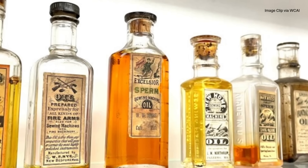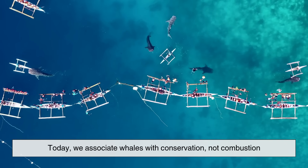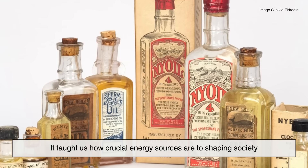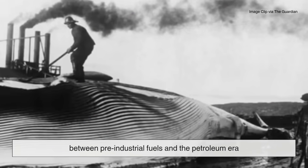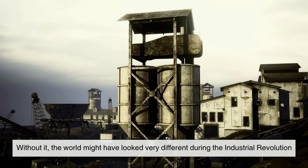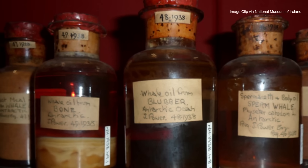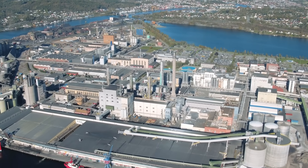Looking back, whale oil feels almost unimaginable as a major energy source. Today, we associate whales with conservation, not combustion. Yet for over two centuries, whale oil was central to how people lived, worked, and traveled. It taught us how crucial energy sources are to shaping society. Whale oil was the stepping stone that bridged the gap between pre-industrial fuels and the petroleum era. Without it, the world might have looked very different during the Industrial Revolution. And while we no longer rely on whales to light our streets or run our machines, the story of whale oil reminds us that energy transitions — whether from whales to petroleum, or petroleum to renewables today — have always been at the heart of human progress.